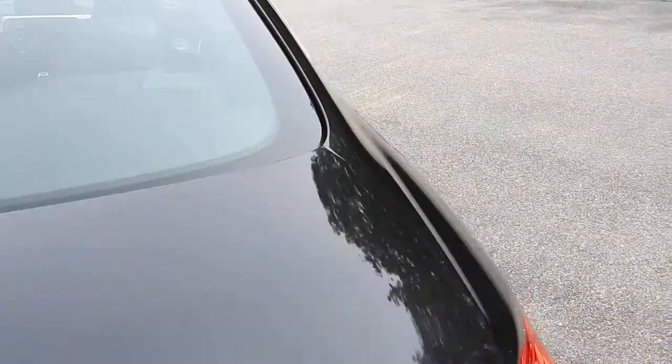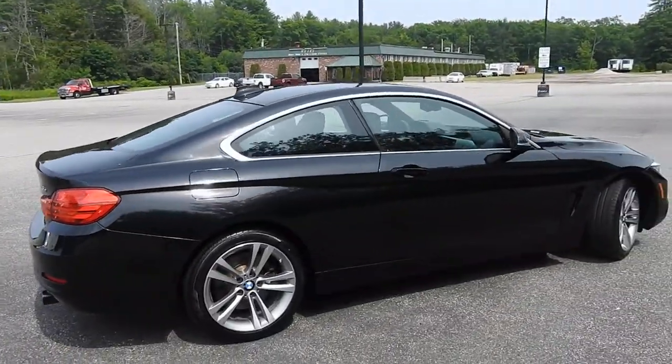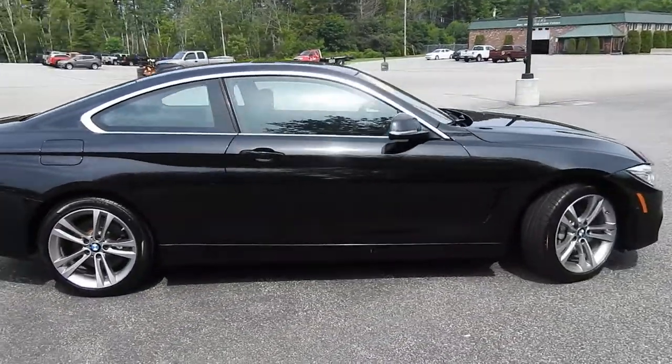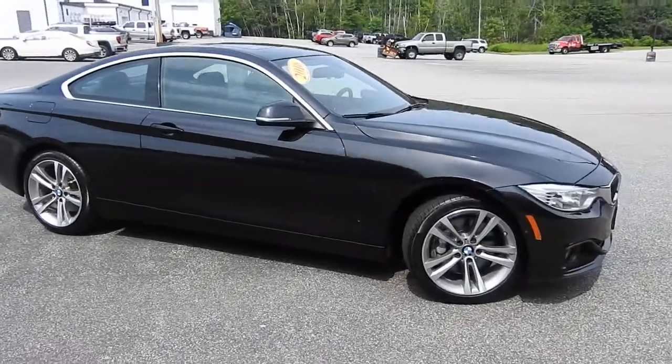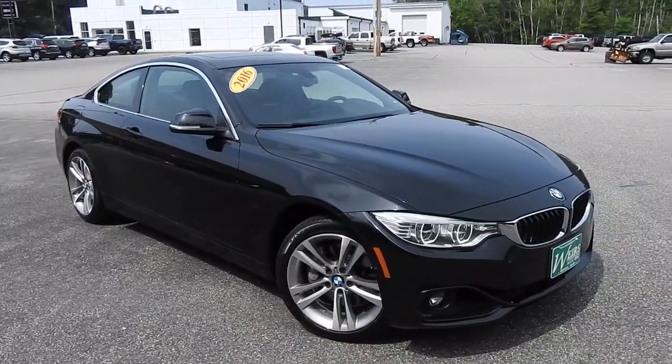If you have any further questions on this 435i or would like to come in and take it for a test drive, please don't hesitate to give us a call. Our direct line is 207-985-3537, or you can visit us at www.wearsbuickgmc.com. Thanks for looking — have a great day.